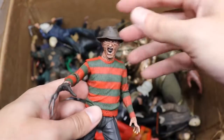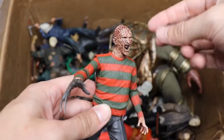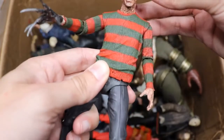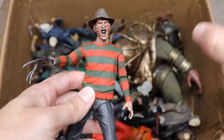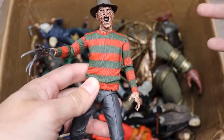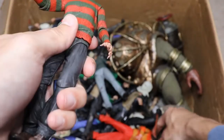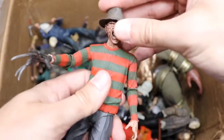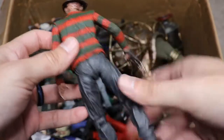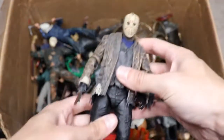Next up we have our first Freddy figure — this is from Part Two. I really like the screaming head sculpt on this one. It's definitely my favorite Freddy in our collection. One of our other Freddys is missing a hat and a hand — I used those parts for a wrestling figure custom. But this Part Two Freddy is really strong looking, definitely my favorite one.